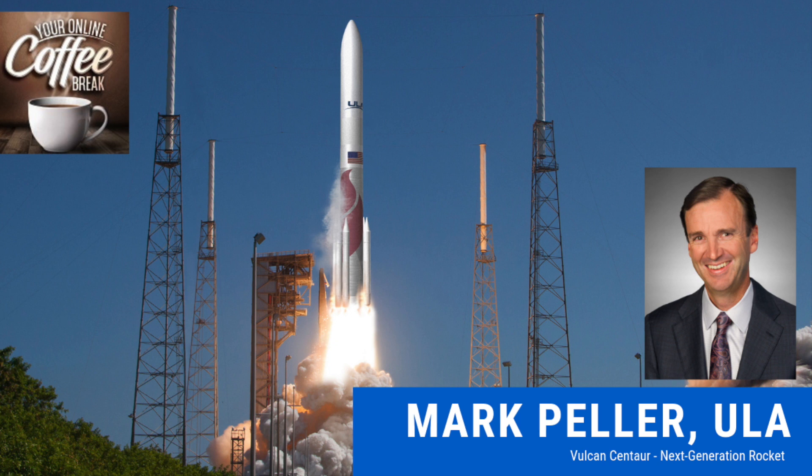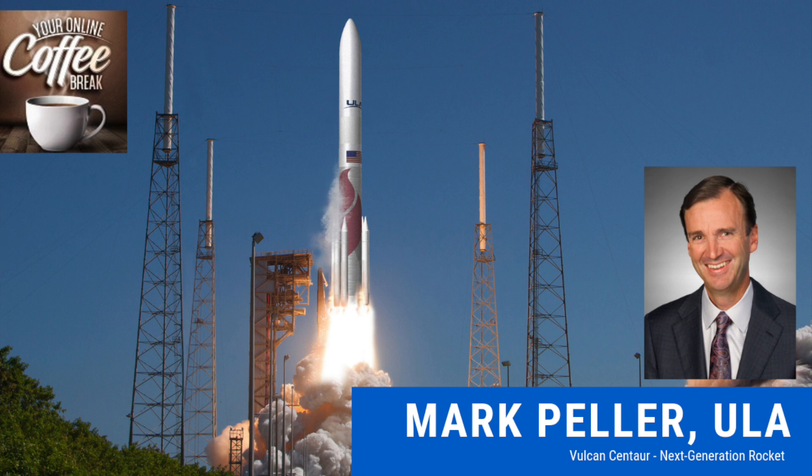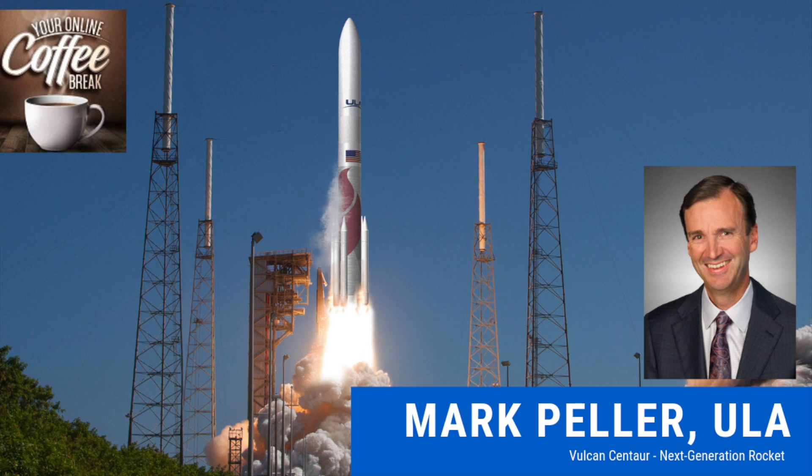I'm very excited about your next generation rocket, the Vulcan Centaur. Can you tell us what led to it and what we can expect? Atlas and Delta are great rockets and have served us very well, but they first flew almost 17 years ago and technology has continued to move forward. I don't think you'd be satisfied driving a car based on a 2002 design — you'd want something better. The intent is to bring the best of Atlas and Delta and all our experience, but incorporate new technology and develop a rocket that supports the evolving needs of our customers, whose requirements are very different now than they were 15 to 20 years ago.